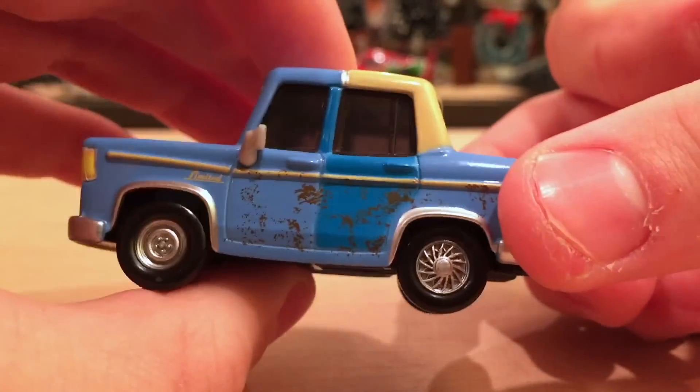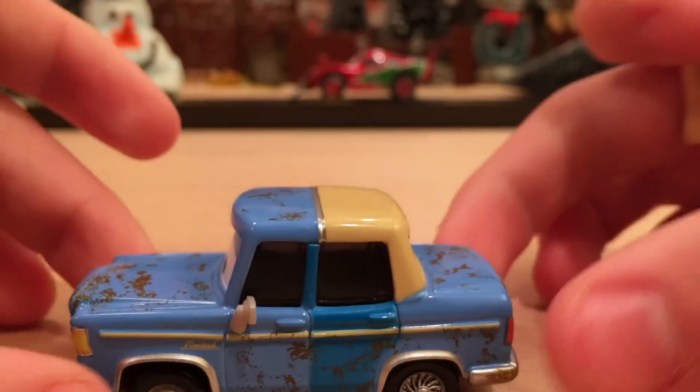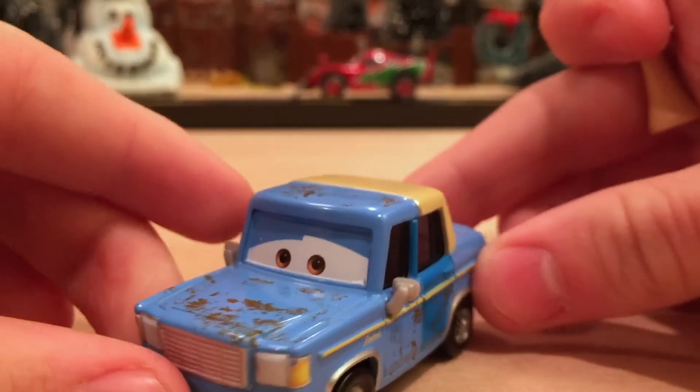He's looking sad — come on Otis, look happy! I do like the vinyl top, by the way. It's a nice change of pace — a blue rusty color.